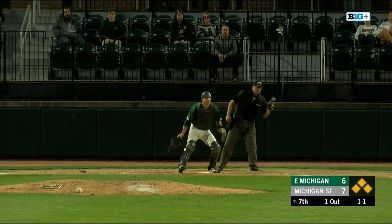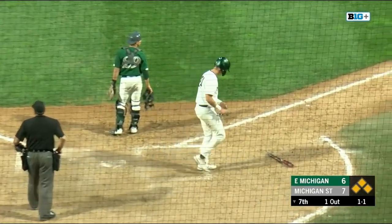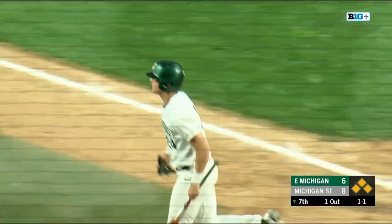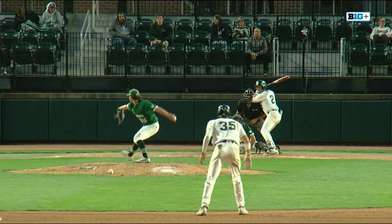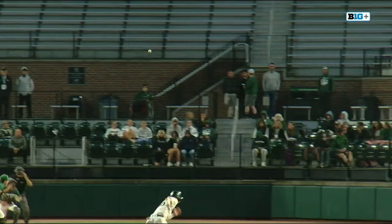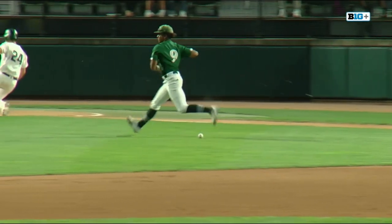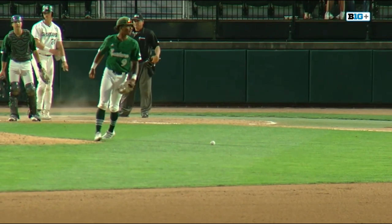That one is grounded softly and he can't make a play. Jones came in on that one — that would have been hard to do at any level. Eastern Michigan just falling apart. That's just an easy ground ball chopper to the right side, and Jones was not able to get a glove on it. Another run in for Michigan State.